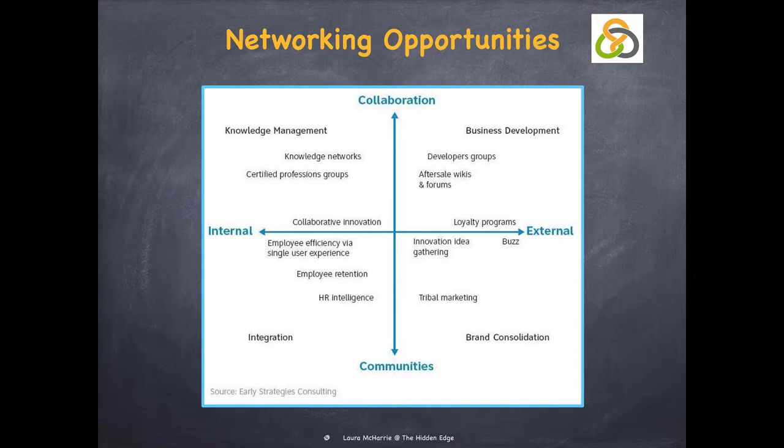Social networking experience is offered by many companies and online you can see it in the use of intranets. Knowledge management includes corporate innovation — one of the must-haves for IT companies.